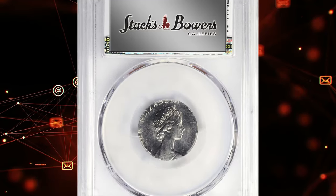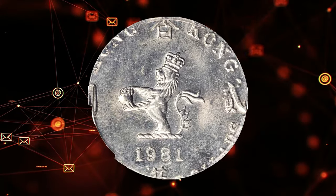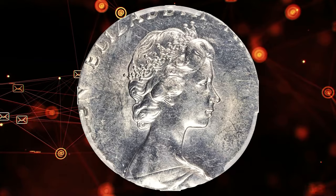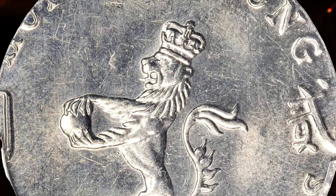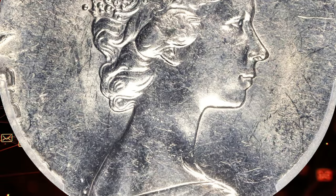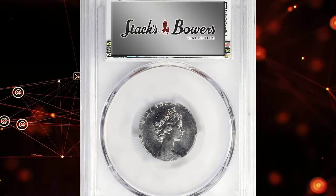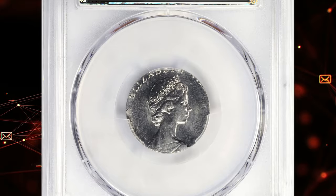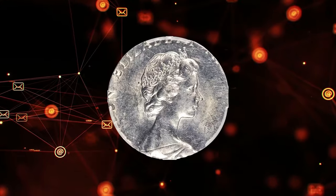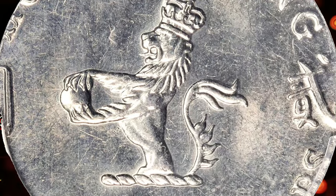Believe it or not, this 1981 Elizabeth II $2 from Hong Kong was sold for $1,441 on June 27, 2024 at Stack's Bowers auction. This is an elusive error coin struck on a 2.8g copper-nickel planchet — extremely lustrous and vibrant. This off-planchet strike conveys only a small degree of intended design. The coin was mistakenly struck on a 2.8g copper-nickel planchet instead of the standard 8.4g planchet. The significant weight difference is highly unusual, making the coin a rare find. Graded MS62 by PCGS, this error coin displays a clear uncirculated condition with minor imperfections typical of the grade.